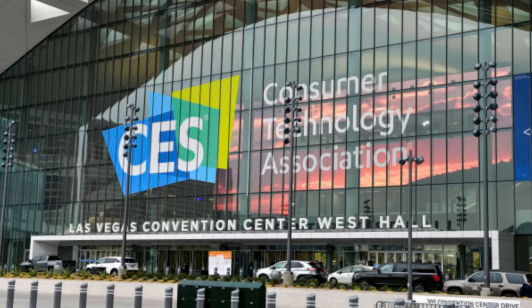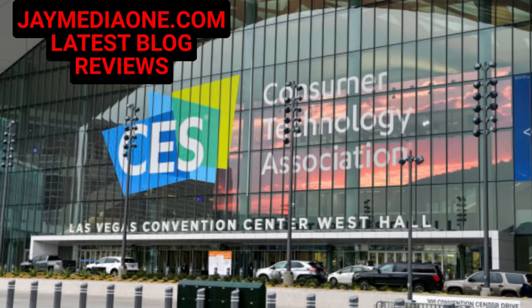Overall, that is our best of CES 2023 gadgets. Check out our latest blog reviews at jmedialone.com. Be sure to like and subscribe for future reviews. We will see you in the next video.